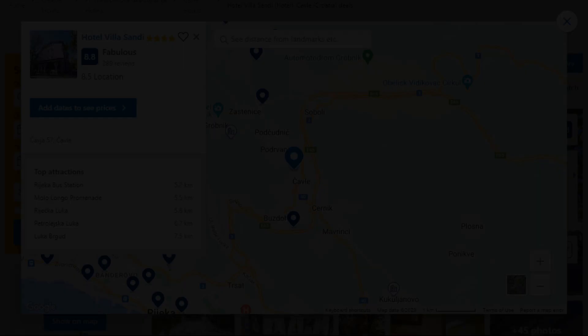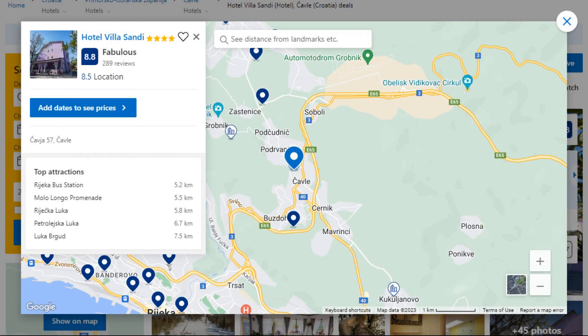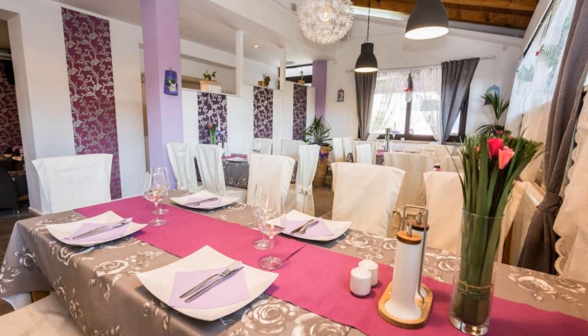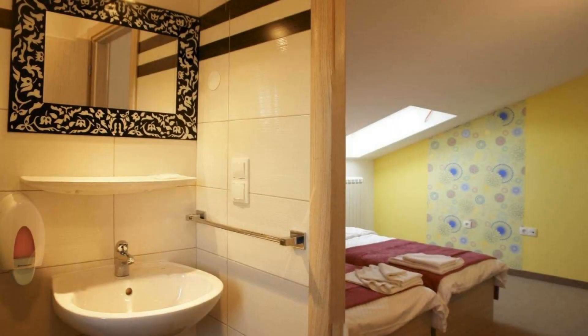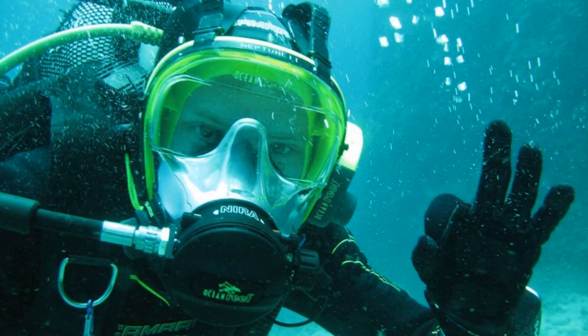1. This is a 4 star hotel. The location of this hotel is fine and guests love walking around the neighborhood. Check-in time is 4 pm and check-out time is 10 am. Guests are required to show a photo ID and credit card at check-in. Pets are not allowed in this hotel.